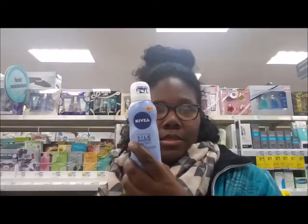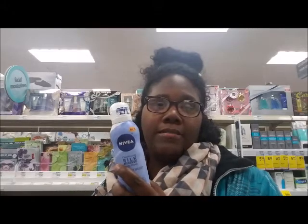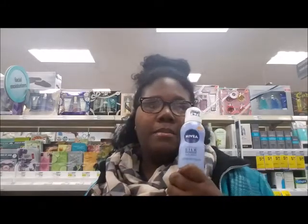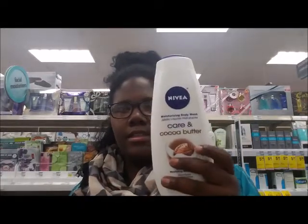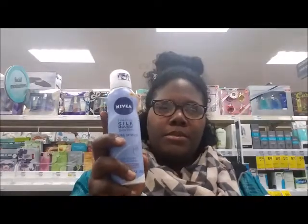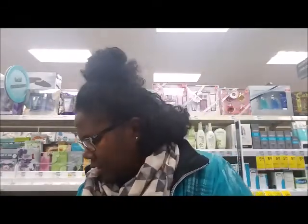The next deal is Nivea Silk Mousse — this is spend $10 and get $5 ECB. I'm going to pick up one Nivea body wash and one Silk Mousse. These are $6.49 at my store, bringing the total to $12.98.